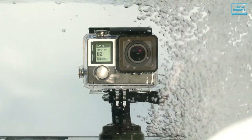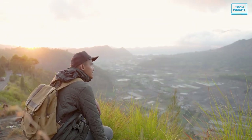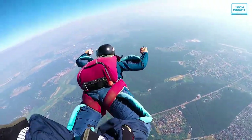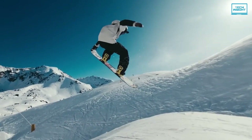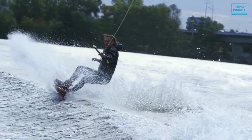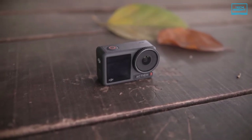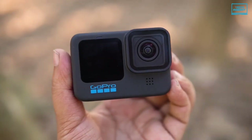The best action cameras will let you film your adventurous videos at excellent qualities. Whether you are surfing or skydiving, these tough recording tools can shoot breathtaking footage of your daring escapades. So in this video, we're going to review five of the best action cameras you could buy in 2023.